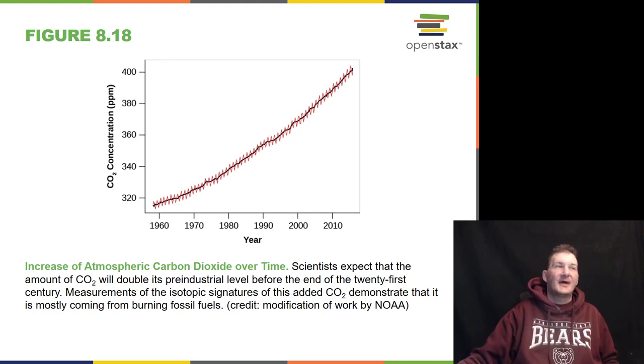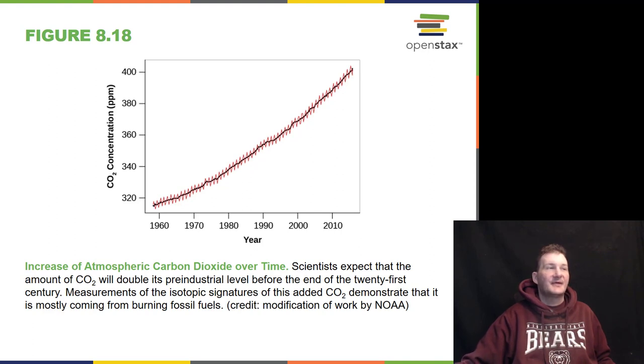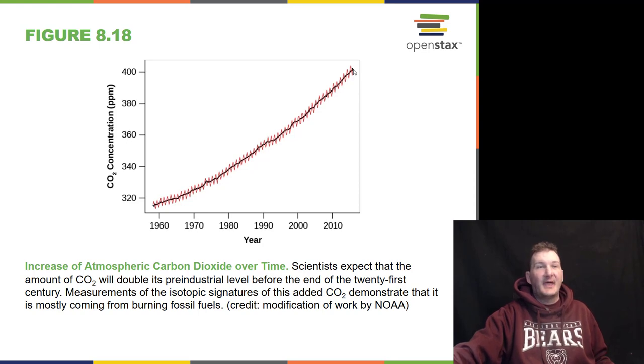How has carbon dioxide changed throughout the years? This is a very critical graph for understanding climate change. Scientists expect that the amount of carbon dioxide will double its pre-industrial level by the end of the 21st century. Measurement of the isotopic signatures of this added carbon dioxide demonstrates that it is mostly coming from burning fossil fuels. In recent years we have hit the 400 parts per million mark, which was considered the point of no return. It oscillates up and down throughout the years, but you can see the great rise — even just since 1960 up to current time. Here in 2018, it's now standing at 408 parts per million.